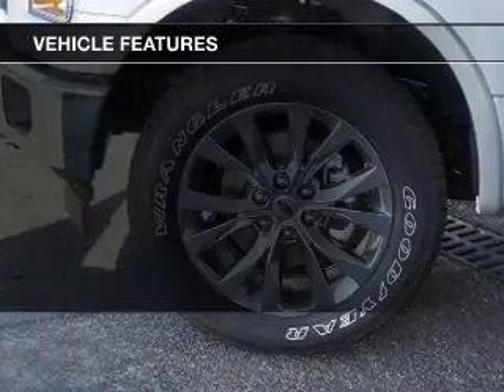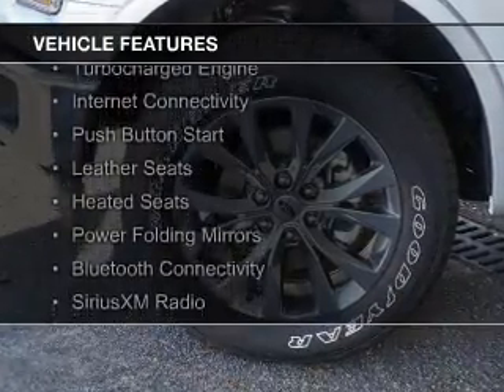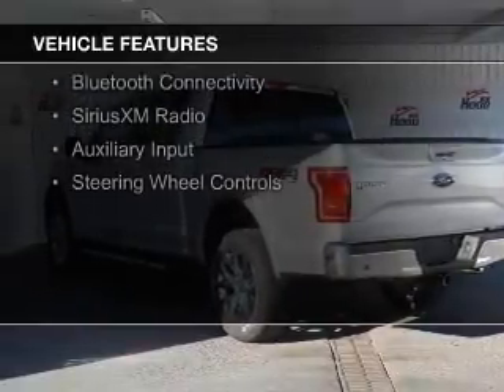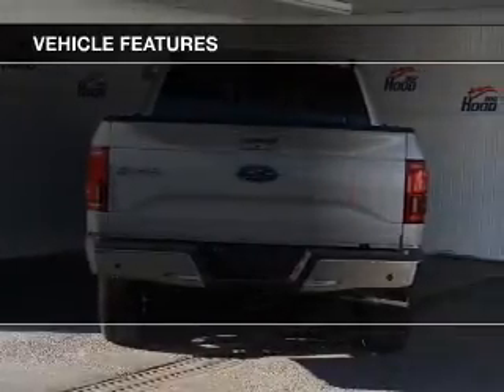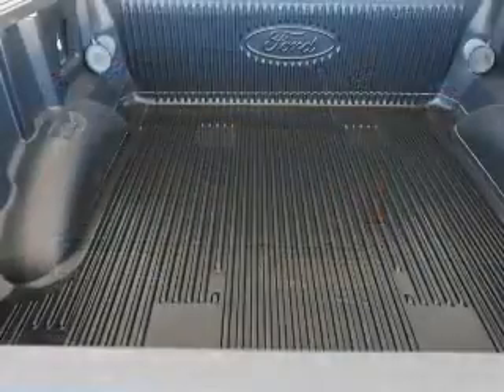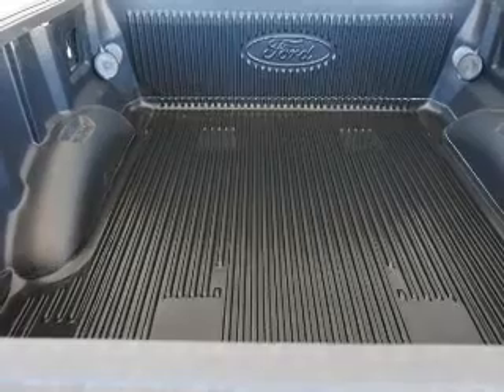The features include a turbocharger, internet connectivity, push-button start, leather seats, heated seats, power folding mirrors, Bluetooth connectivity, Sirius XM satellite radio, auxiliary input, and steering wheel controls.